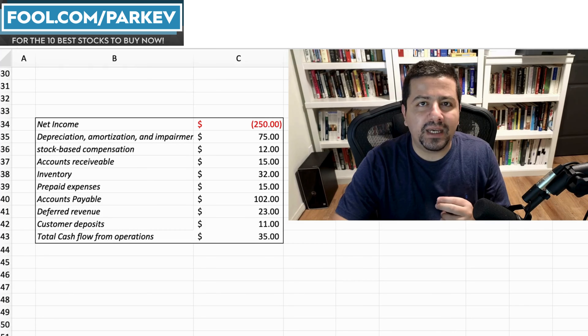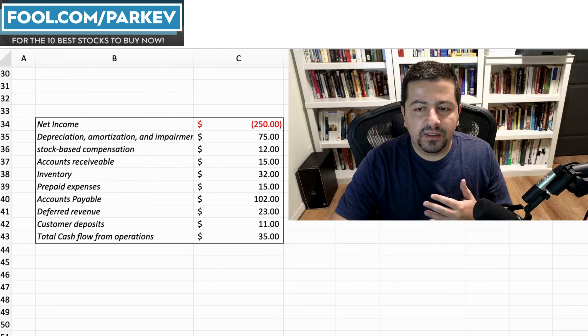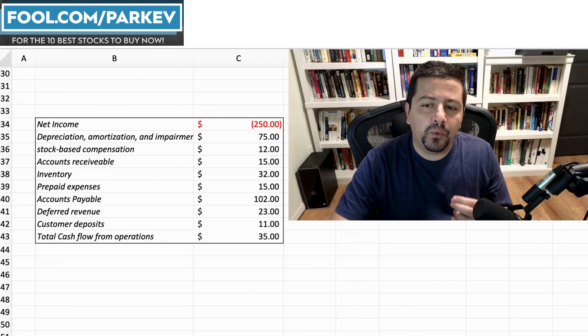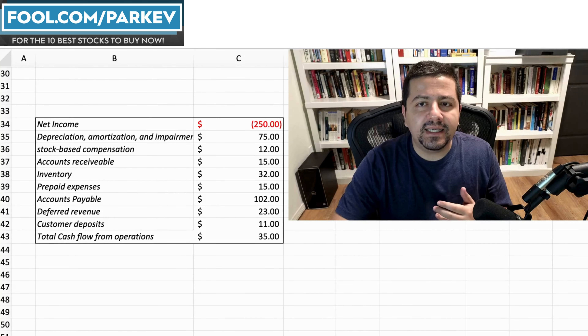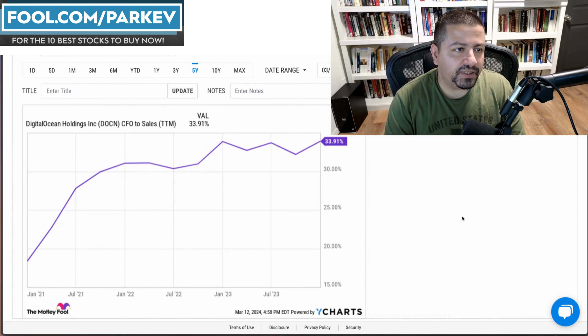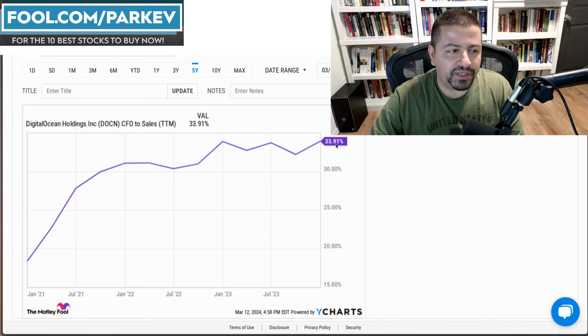Accounts payable is the money a company owes another company and has not paid yet; accounts receivable is the opposite. A company can increase its cash flow by collecting payments faster and paying suppliers slower. If done with skill, companies at scale can take advantage of these timing differences to boost cash flow by a couple of percent annually. Costco is one example that employs this strategy masterfully.